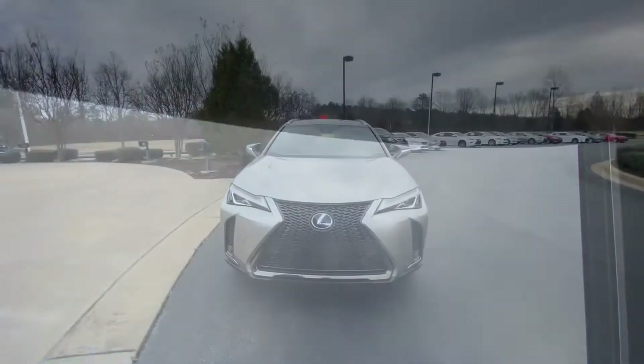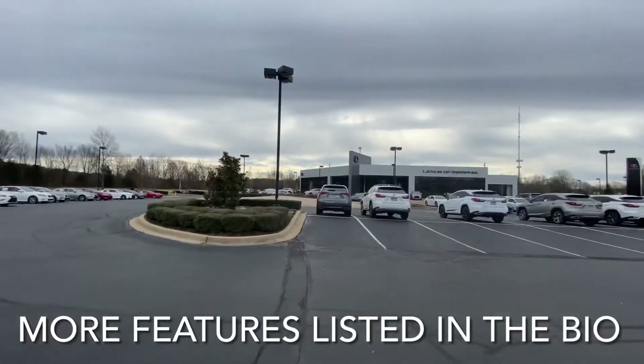Call us at 901-362-8833 to speak to a salesman today.